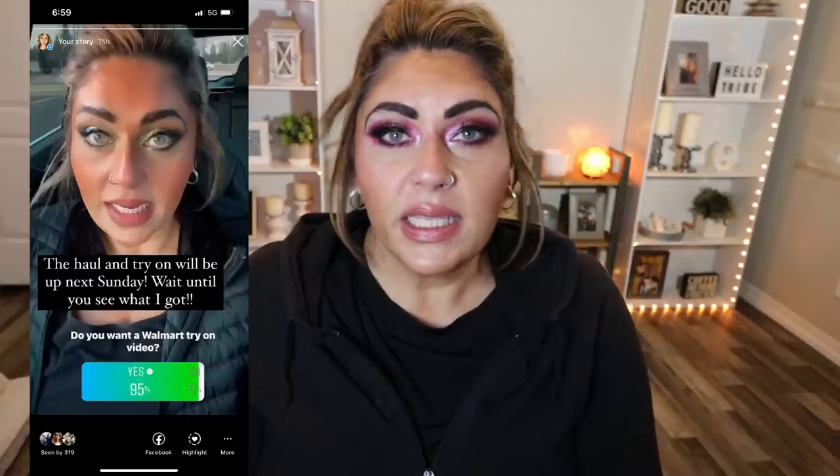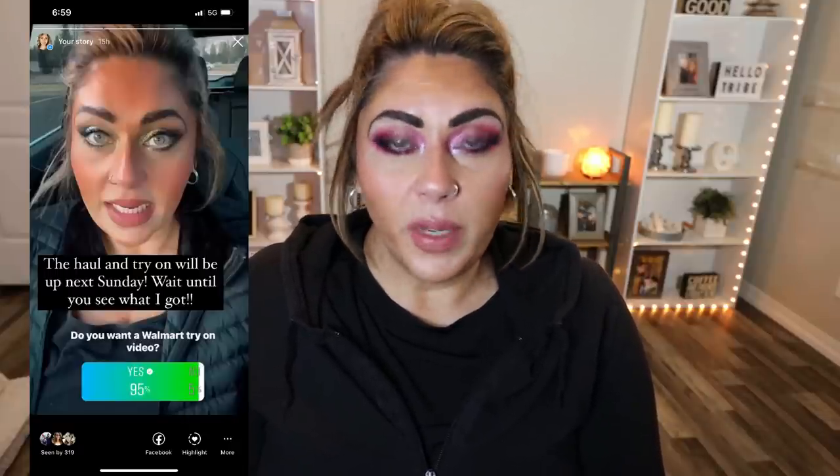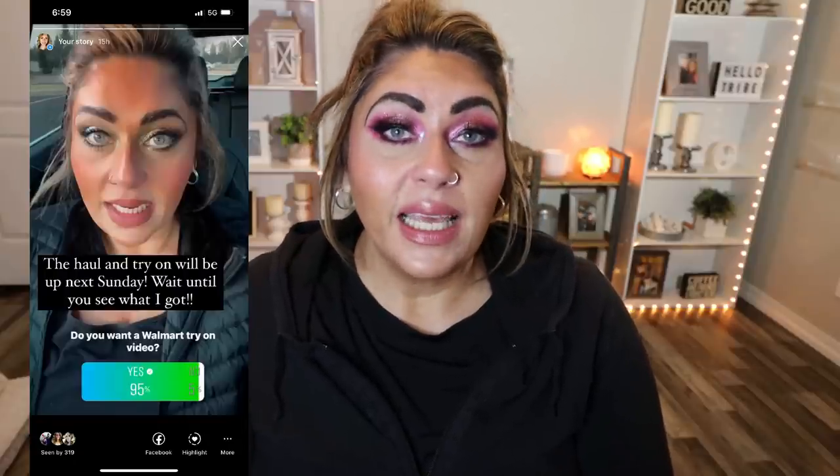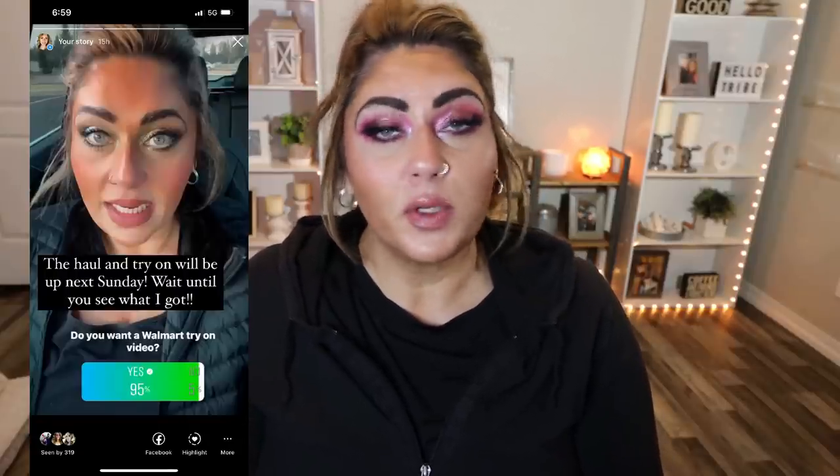About two weeks ago, I posted over on my Instagram — definitely follow me there to keep up on a more day-to-day basis. I posted a poll in my stories asking if you would be interested in an affordable spring end-of-winter Walmart haul and try-on. It was a resounding yes — about 96 or 97% said they would love to see it. So today that is what we are doing.